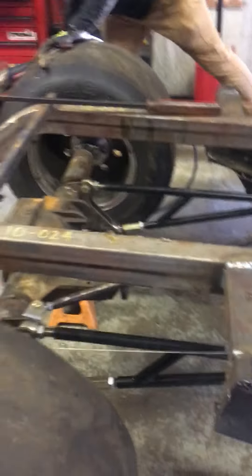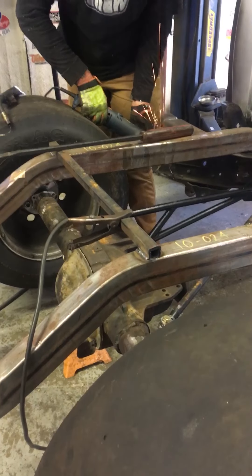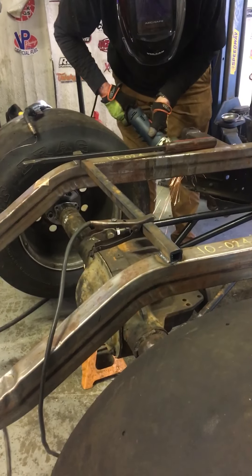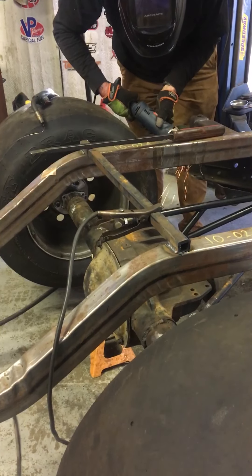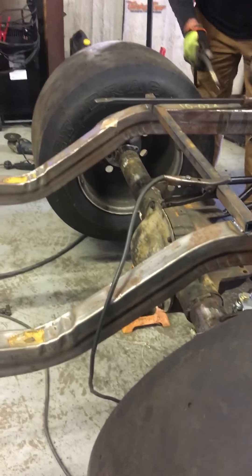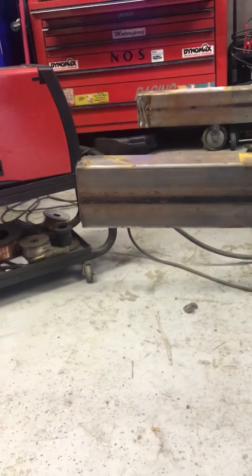We did run into an issue back here with these frame rolls setup. So we're going to run through the whole line. We did run into an issue where these frames dip down so low that this part here will be below the bed of the truck. It'll look kind of dumb.